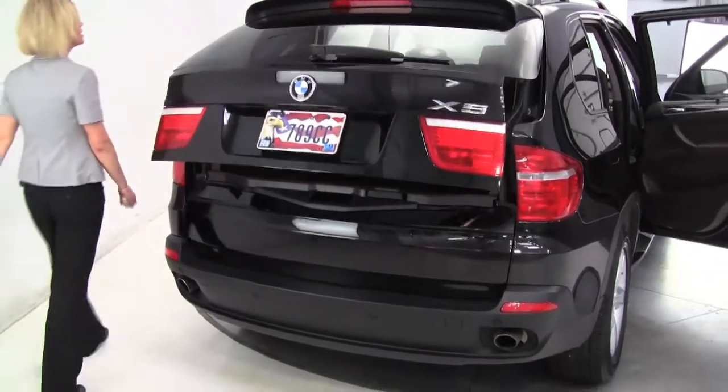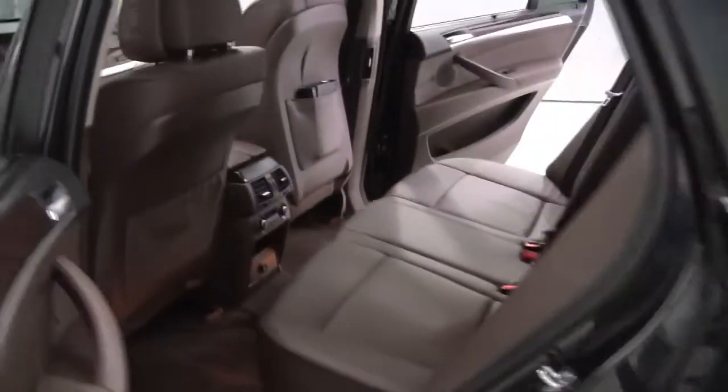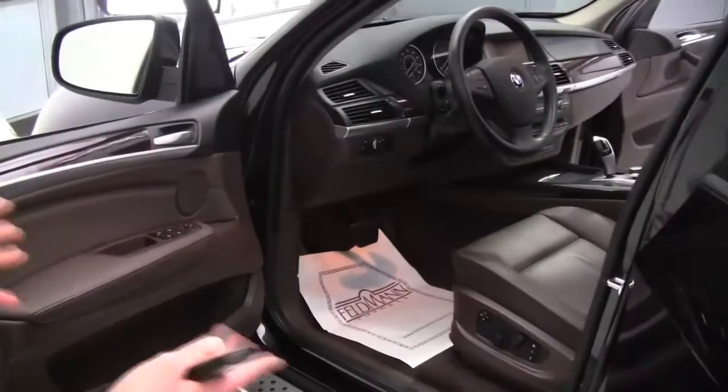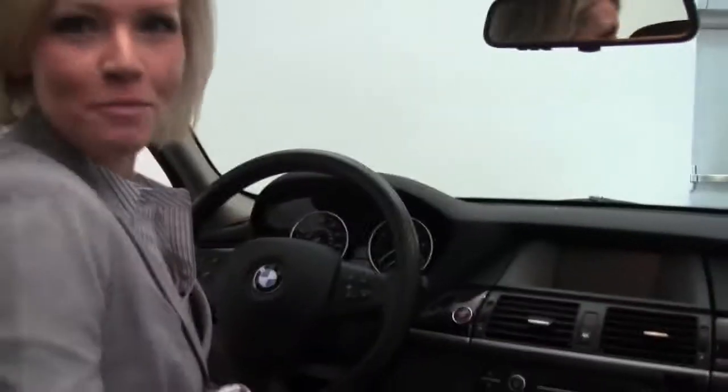The paint is in excellent condition. I am loving this brown leather interior — it's so gorgeous. It smells wonderful in here, definitely a non-smoked-in vehicle. Power front seats, memory seating for the driver. Check out the size of the moonroof; it really brightens it up in here.